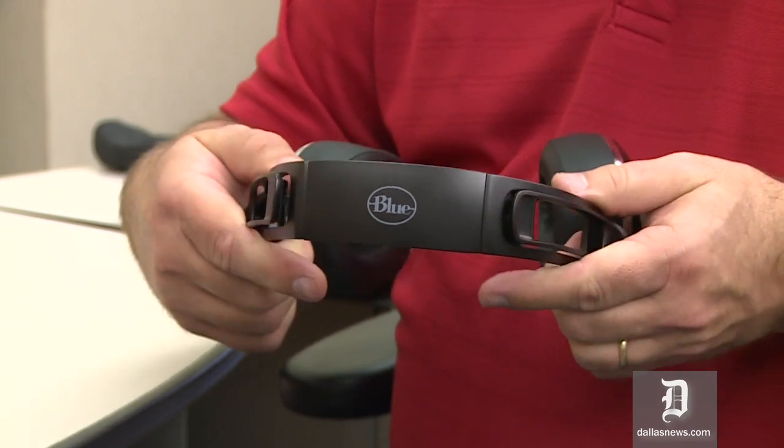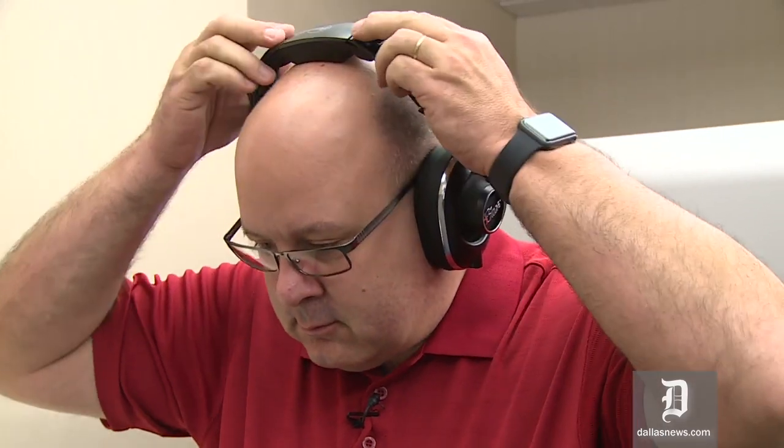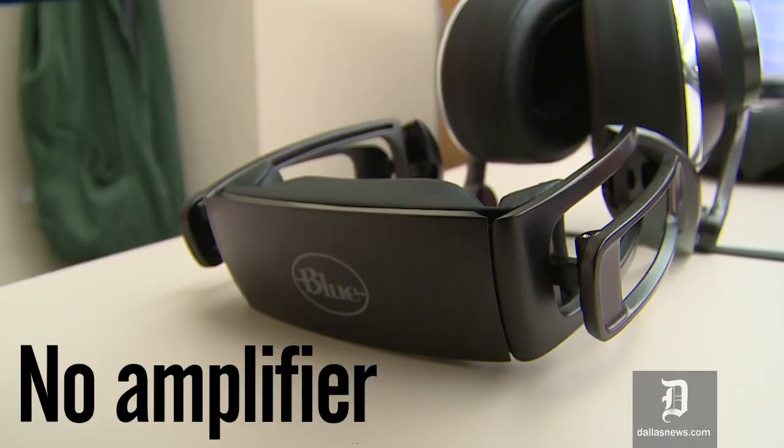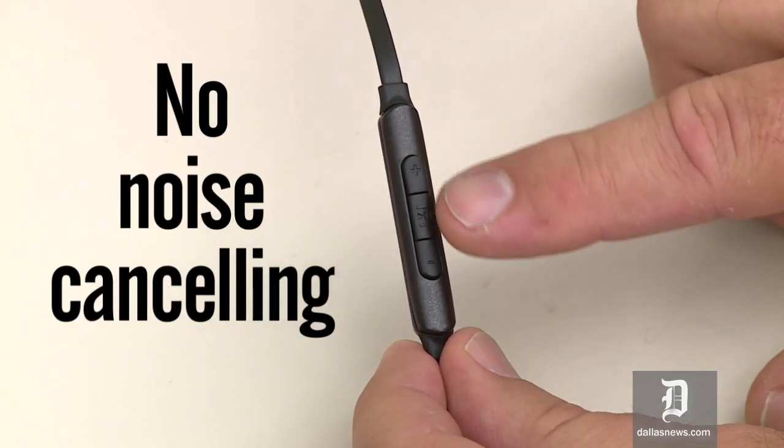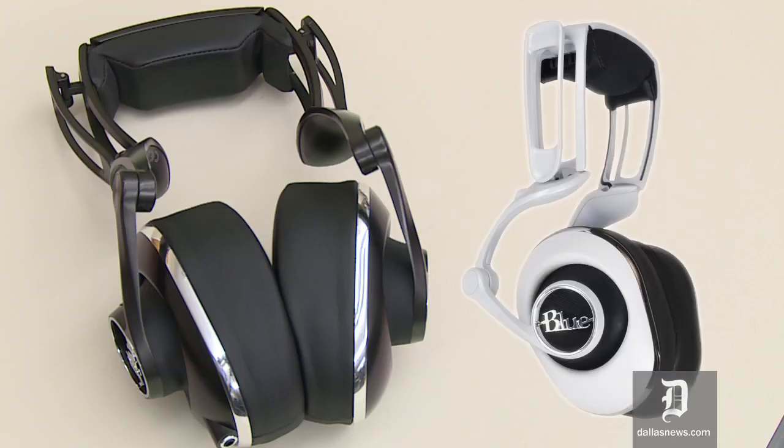This hinged design and very large ear-shaped cups — thank you for not making them round — are quite comfortable on your head and you can wear them for a really long time. They're not powered, they don't have any kind of amplifier or noise cancellation, they are just purely for music listening. They cost $249 and they're available in black or white.